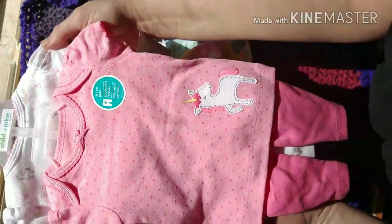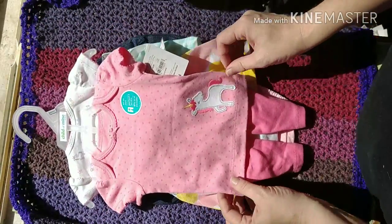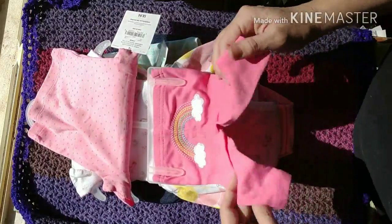And then of course we have to have a unicorn outfit, so it comes with a shirt, the pants, and then the onesie.